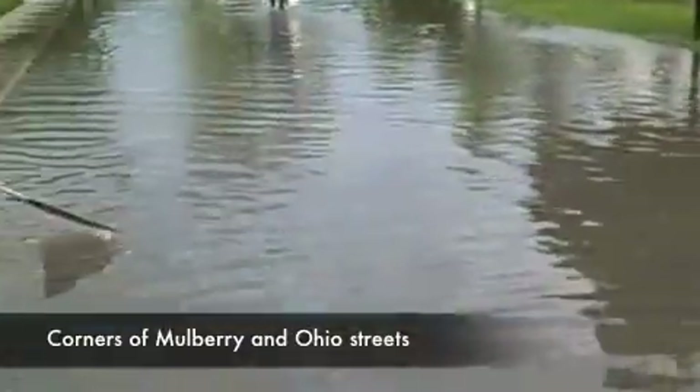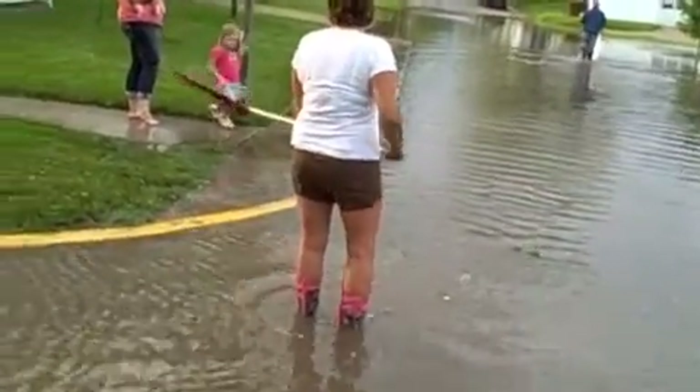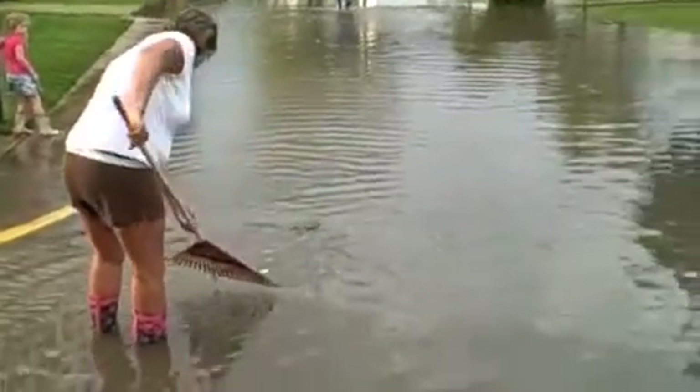At the corner of Mulberry and Ohio Street, another high water area. They're cleaning the storm sewers — rake in hand. The water's not quite as high as it is at Spring Street.